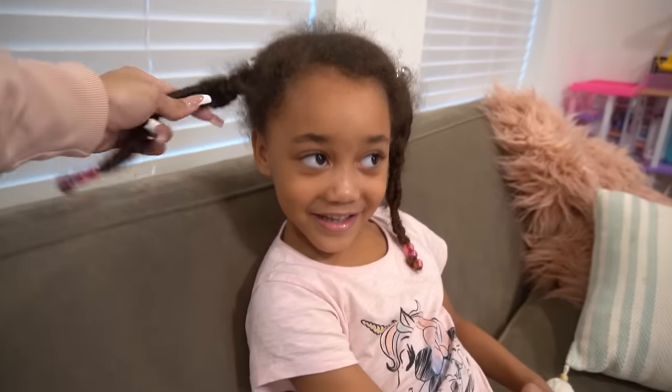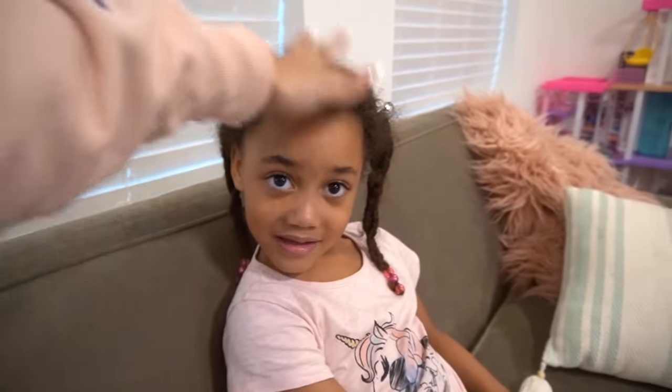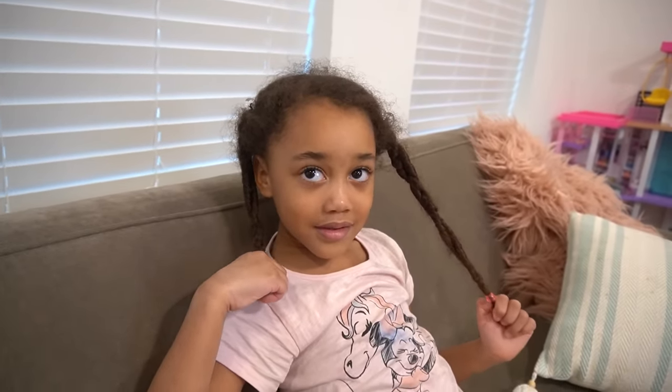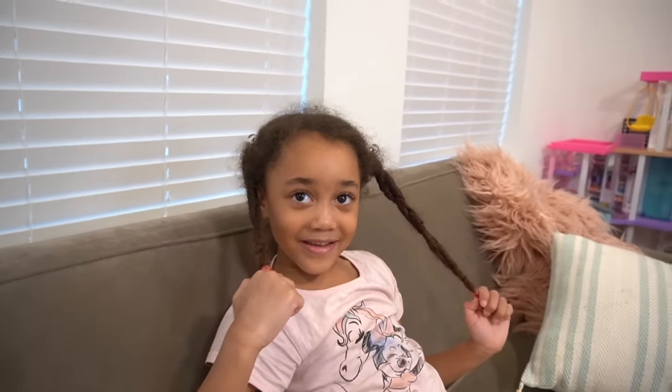Before we straighten your hair, I'm going to ask you some questions because I know people watching are going to want to know. First of all, how old are you? Five. And what grade are you in? Kindergarten. And do you love your curly hair? Yes. We love curly hair in this household. We always do twists or braids or curly styles, but it's also fun to try new things sometimes and switch up your look. I think five and a half is old enough to straighten your hair.